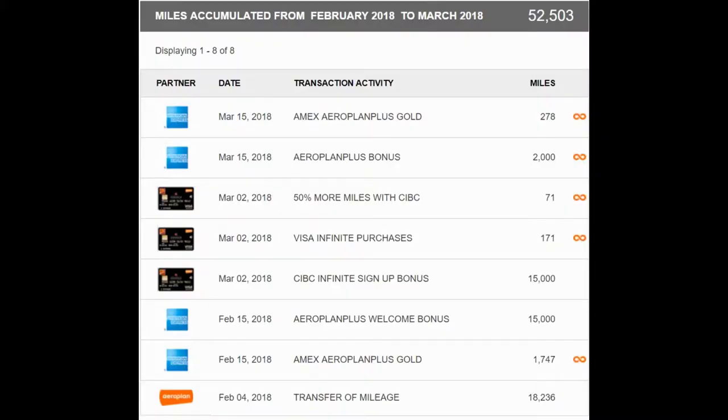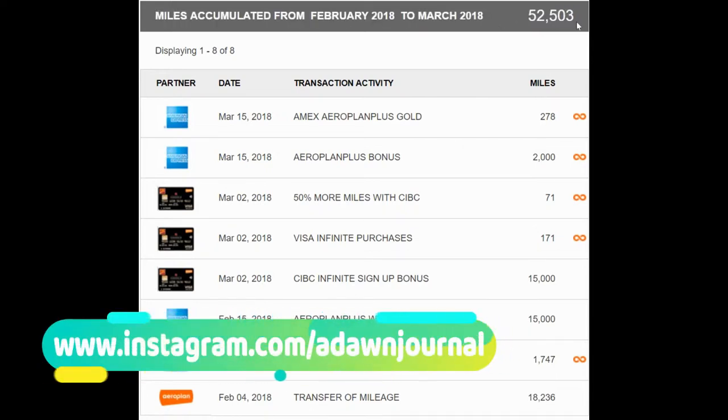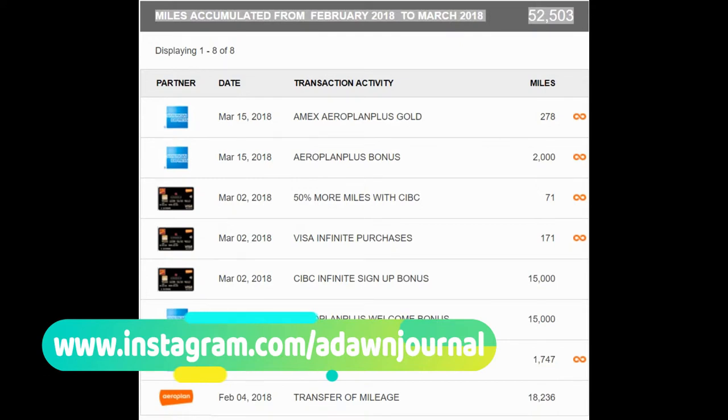You're looking at my actual Aeroplan account screen. I'll show you how I accumulated more than 50,000 miles in two months. If you look at the top, it shows that my miles accumulated from February to March is 52,503 miles — so actually it's more than 50,000, but to keep things simple I'll say 50,000.